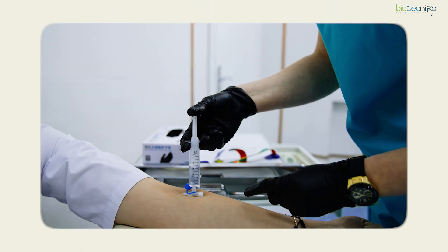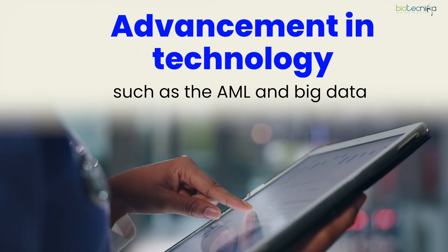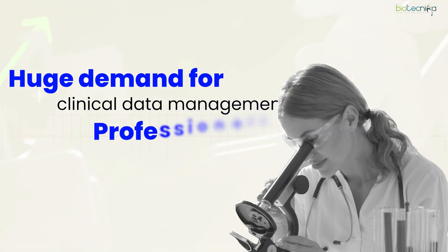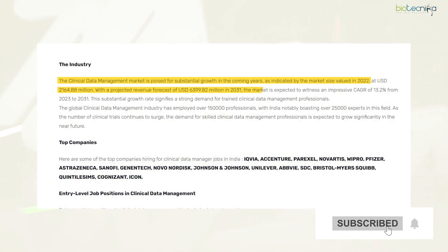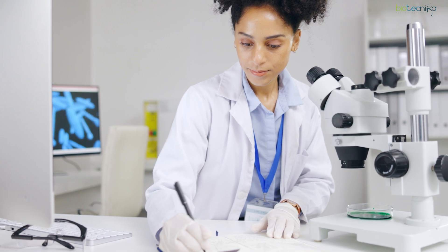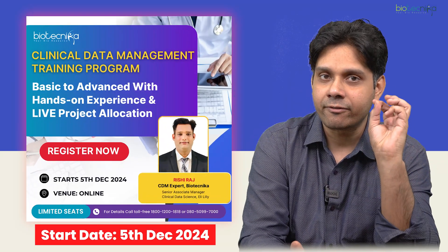With the rise in global clinical trials and advancements in technology such as AI, ML, and big data, we are going to see a huge demand for clinical data management professionals. This industry is going to grow exponentially, offering stable, high-profile, high-paying jobs in this domain.